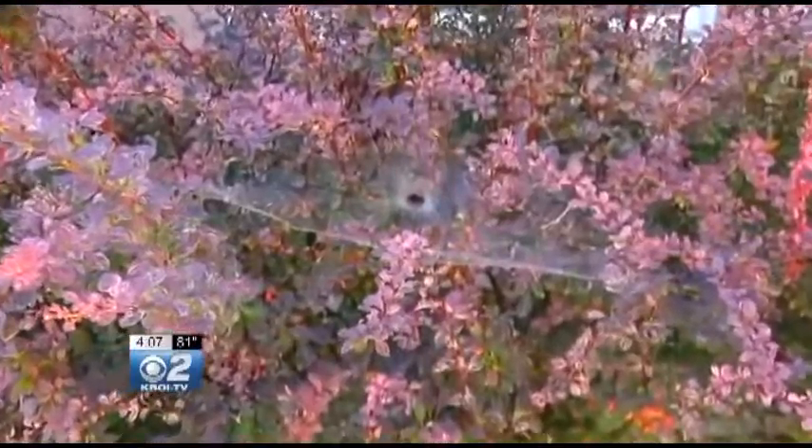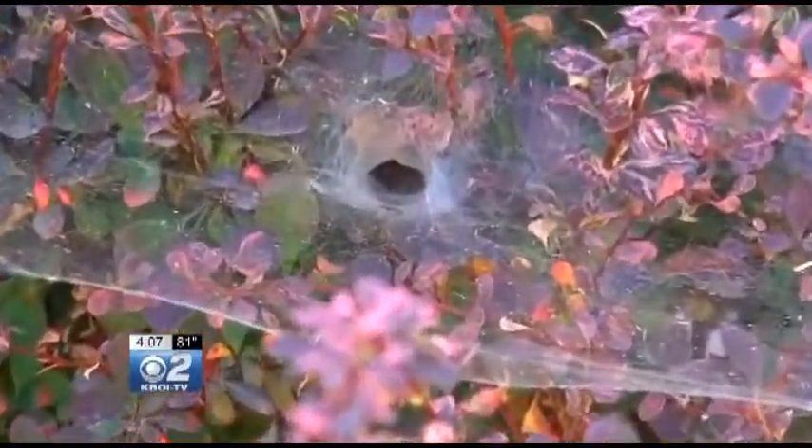The other spider that's a big concern is the hobo spider. Ellsworth says he finds it normally in lawns — it builds a funnel web, so it's distinctive. The way you can tell it's a hobo spider is on the back of its abdomen: it has a chevron shape.